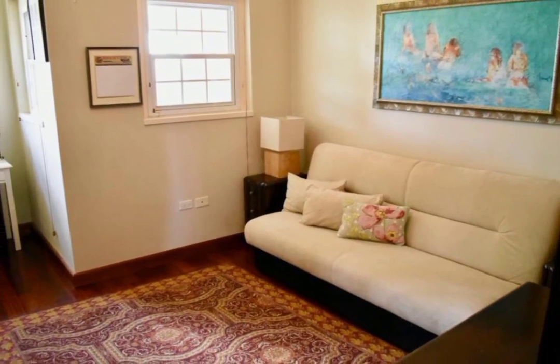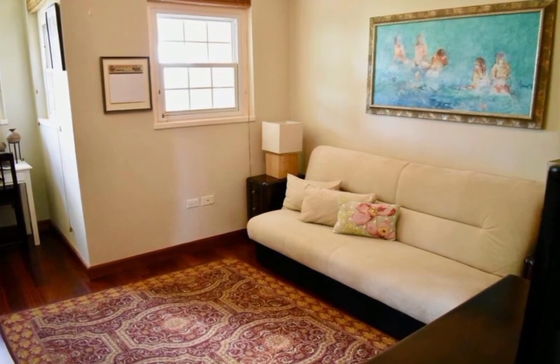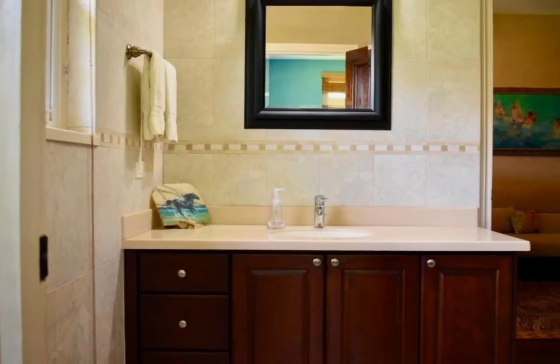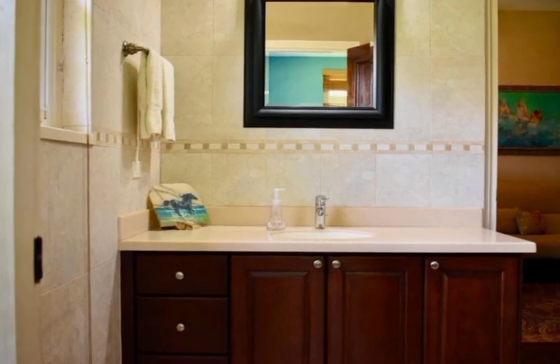Back on the inside, we have a lovely sitting room, which can be used as either an office or a study. There is also an immaculately designed powder room with a single sink vanity and a cabinet for storage.